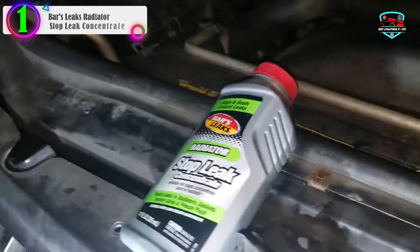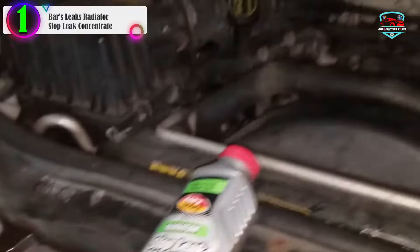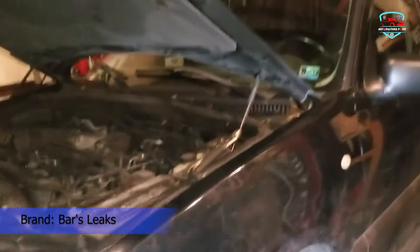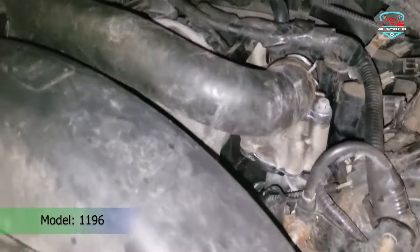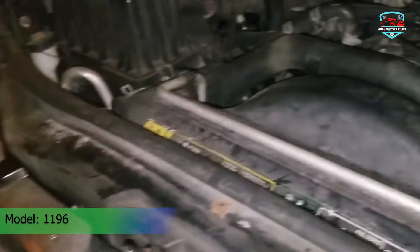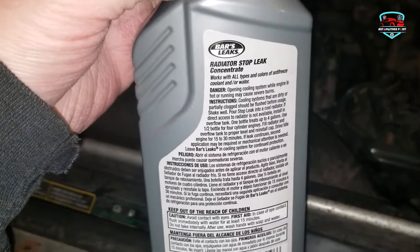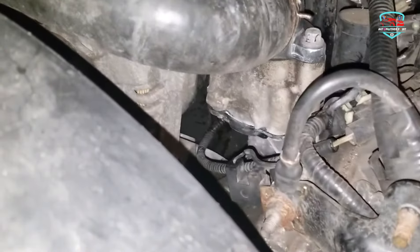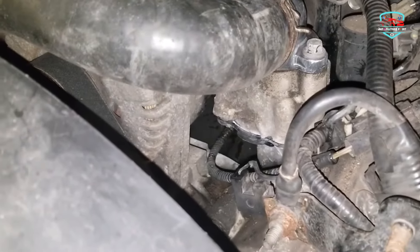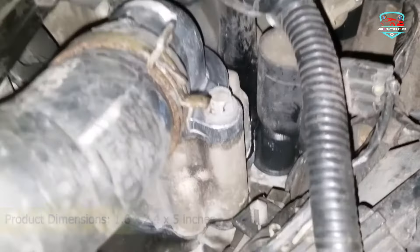In our list, the number 1 product is Bars Leaks Radiator Stop Leak Concentrate. Seal the leaks in your radiator with this concentrated formula — it works to seal small leaks in your radiator or heater core. Bars Leaks manufactures this product in the United States. One bottle can treat up to four gallons. This formula will address drips and leaks that occur from regular wear and tear or aging of your system. It works with all types and colors of antifreeze, coolant, and half water, making it versatile and easier to use. One bottle is sufficient for a regular-sized cooling system, and it will work with most six, eight, and ten-cylinder engines. For four-cylinder engines, you only need half a bottle. Unfortunately, this concentrate isn't effective at sealing larger leaks or leaks located in the seams, bolts, or other areas of the system, and it also won't protect against overheating.